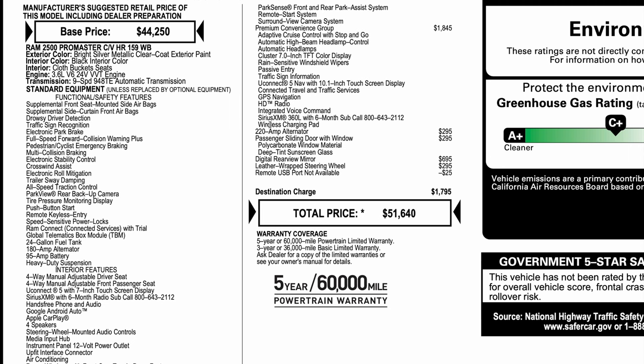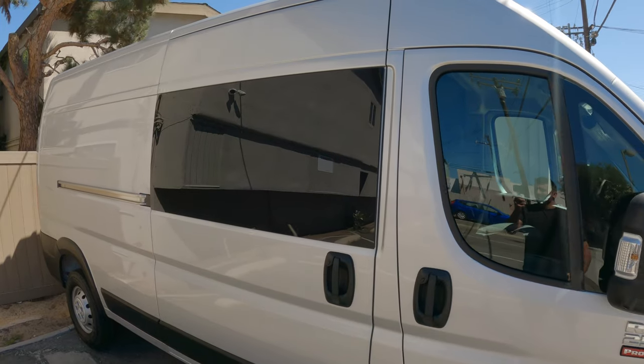I also opted for the 220-amp alternator, which was a $295 option. That's pretty important to get since I'm going to be using alternator charging — there'll be a little more stress on the alternator, so the more powerful alternator should help out.